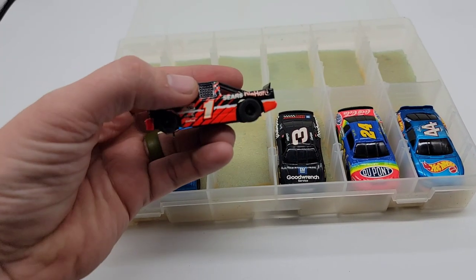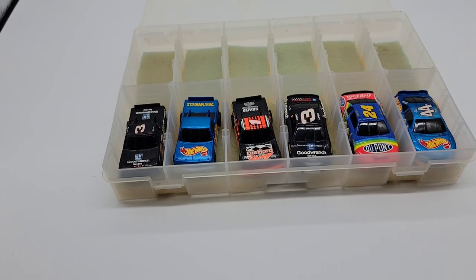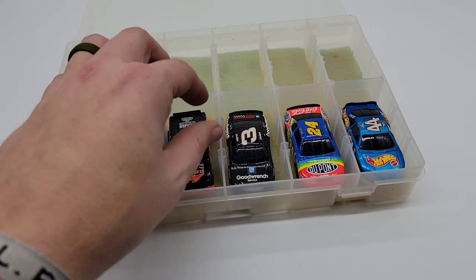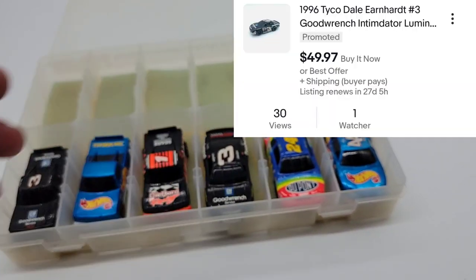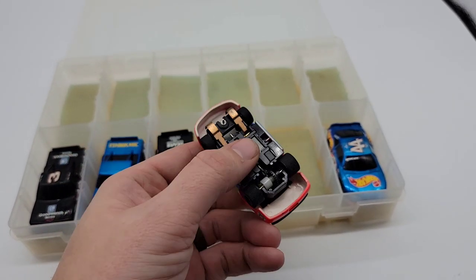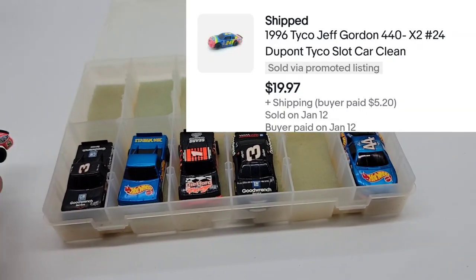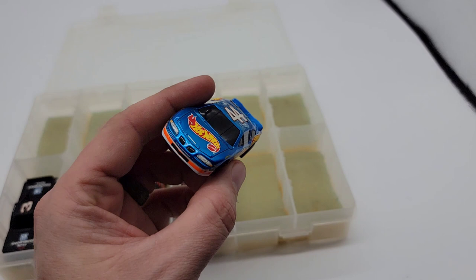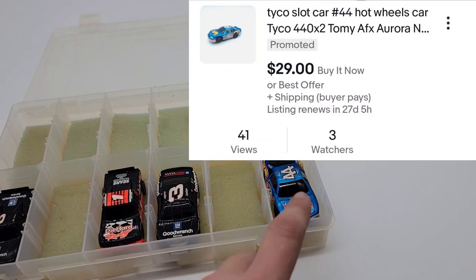Next we have the Sears Die Hard Racing Truck, listed for $40 with seven watchers — and it's only been listed for about four days. Next, Dale Earnhardt — you know him — listed for $50 with a watcher. Jeff Gordon, number 24, listed for $25. I got an offer of $20 plus shipping and he has already sold. And then we have the Hot Wheels number 44 car listed for $30, which also has a watcher on it.